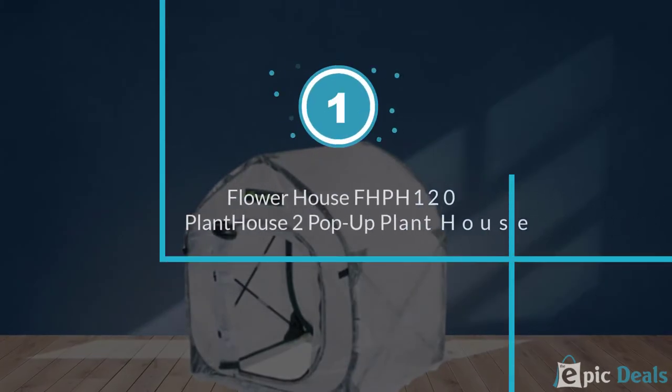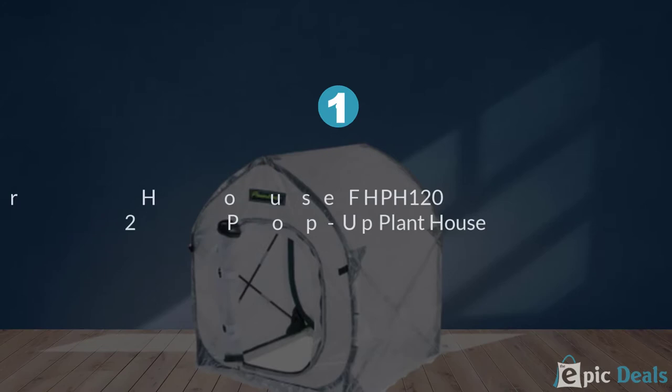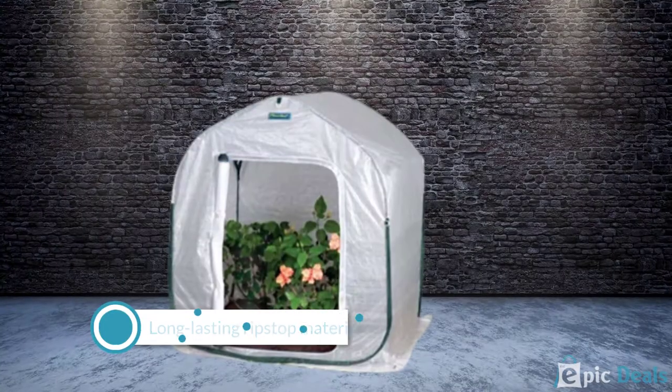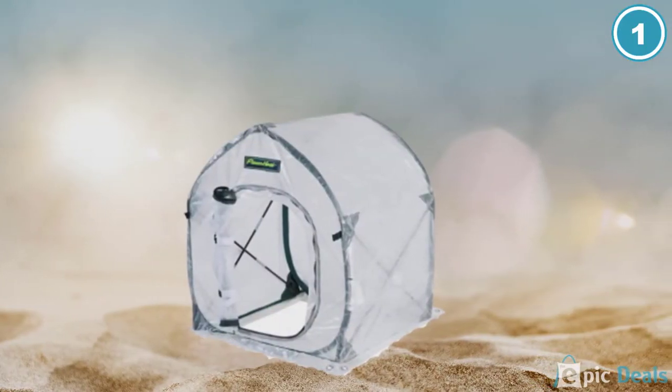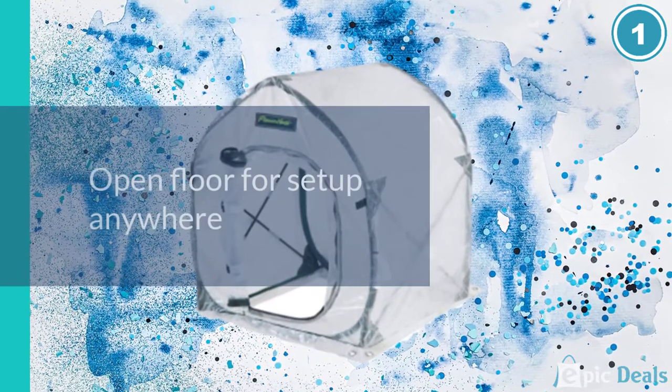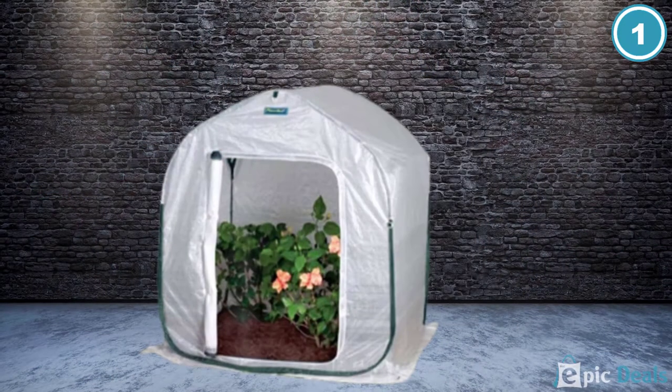Number 1: Flower House FHPH120 Pop-Up Plant House. The Flower House Pop-Up, approximately $38, comes in a range of sizes and with transparent or opaque walls to keep temperature and humidity fluctuations in check, making it easy to maintain the ideal conditions for your crops to survive and thrive any time of year.